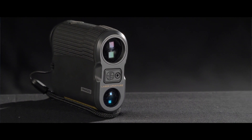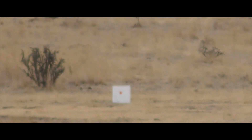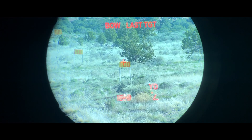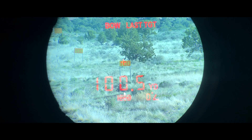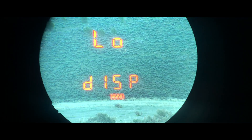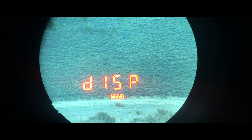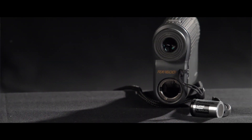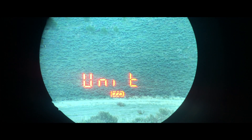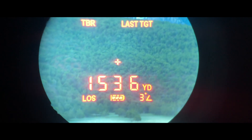Accuracy of a rangefinder is one of the most important factors. With the TBR set appropriately you can expect less than a half MOA with a rifle out to 800 yards, and in bow mode you're within a half yard of accuracy out to 175 yards — we tested both with accurate results. The high-resolution LED display has three different settings: low, medium, and high, and you can expect approximately 3,000 ranges using one CR2 battery. You can also quickly change from yards to meters within the settings, as well as go into scan mode, which is ideal when targets are moving.